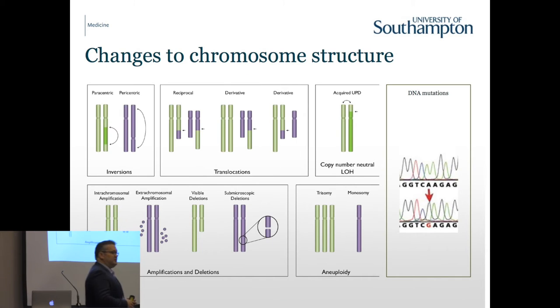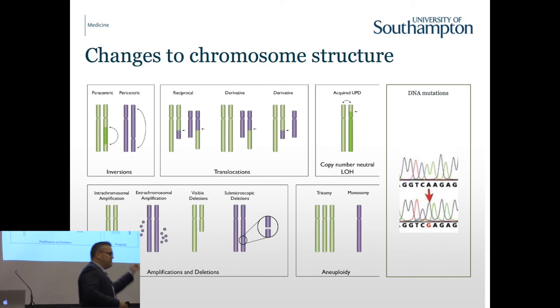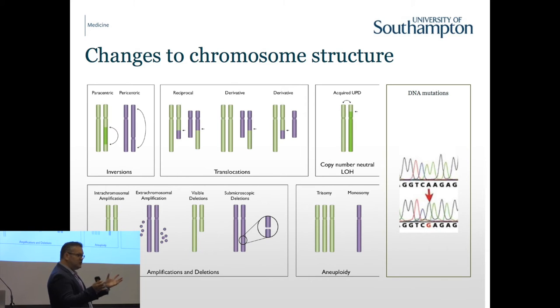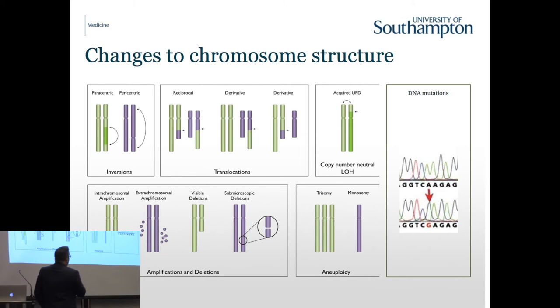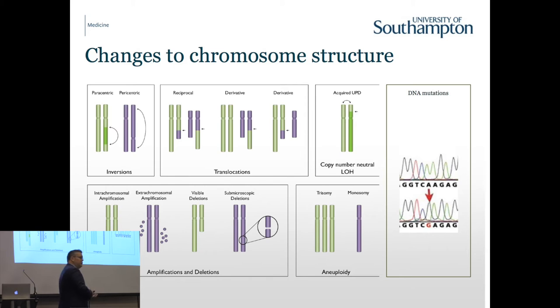There are lots of different chromosomal changes. Structural changes basically move one bit of a chromosome to another, rearranging the genome and changing the way genes function. Copy number changes make too many or too few genes - if you have too few, you make too little protein and don't have the effect you would in normal cells. We have whole chromosomes being gained and lost in cancer, and then DNA mutations that exist at the single base pair level. Some of these will be passengers, some will be drivers.